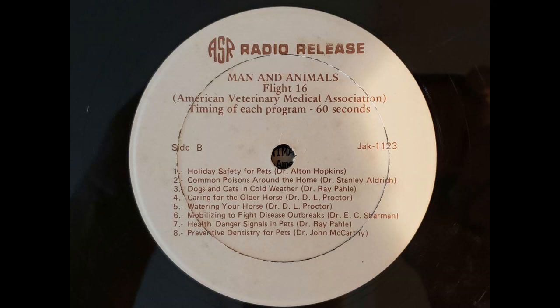Veterinarian Dr. Ray Polly tells us about health danger signals in pets. Many times as veterinarians we're asked: when should I take my animal to the veterinarian? I will give you some danger signals to look for. Probably the most important is a lack of pep — an animal that suddenly becomes very listless, lays around a lot, doesn't greet you when you come home. That's a sign that probably you should have something looked into.